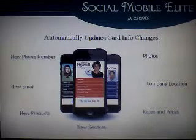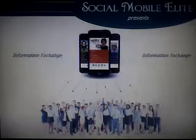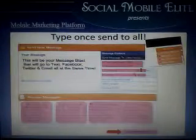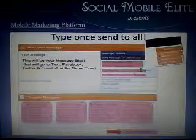To make matters even better, every time you give out your card, your contact's information is automatically collected. So even if you lose your phone, you will still have all your mobile business contacts. That's because every mobile business card can be equipped with an optional marketing platform that lets you collect contacts' number, email, Facebook, and Twitter information.